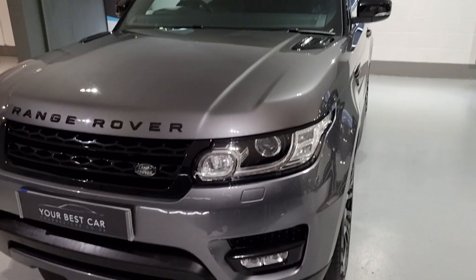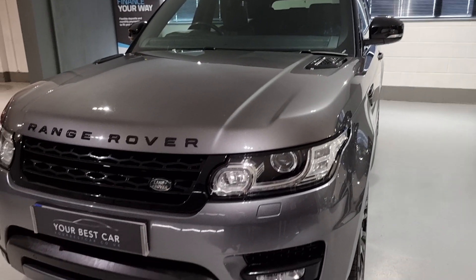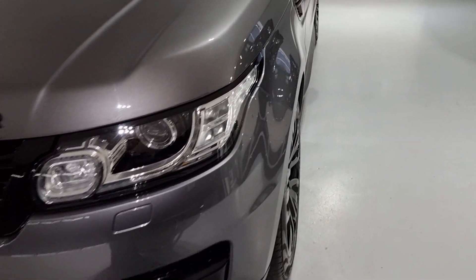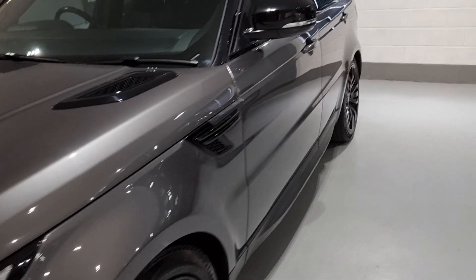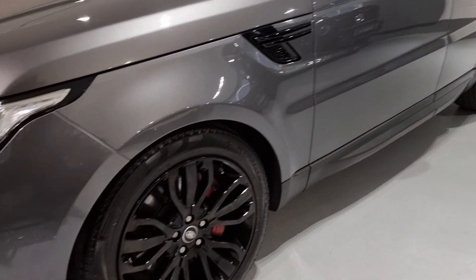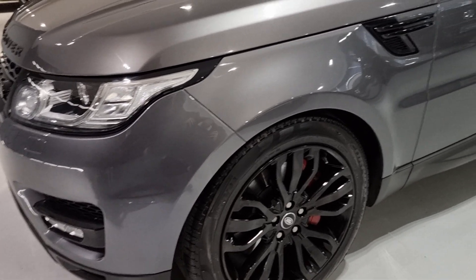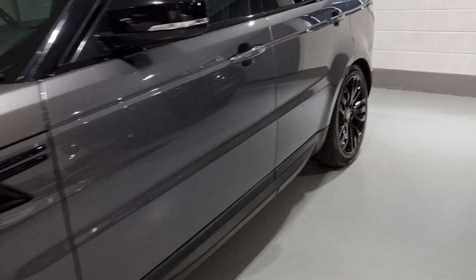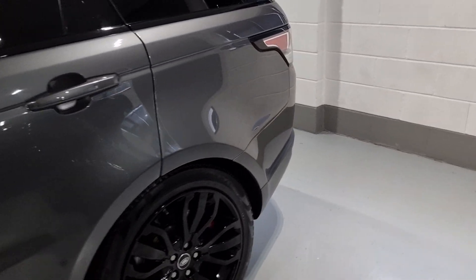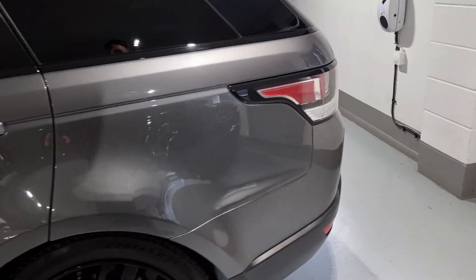This car comes with a full Land Rover service history, which is all detailed in the written advert below. It also comes with 6 months warranty, MOT until next year, carpet mats, Land Rover documents, 2 keys, and it is ready to drive away.